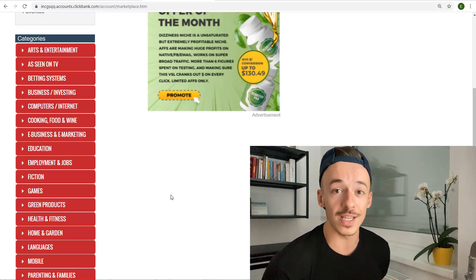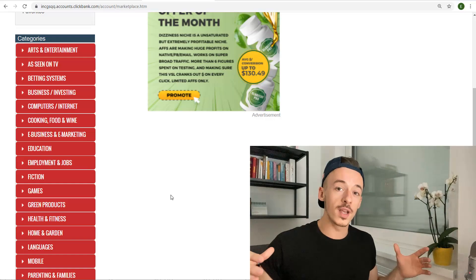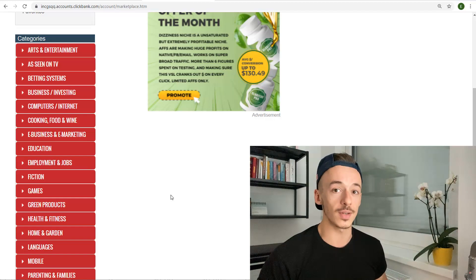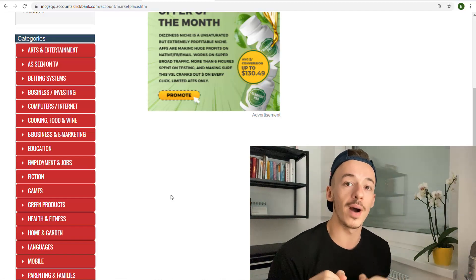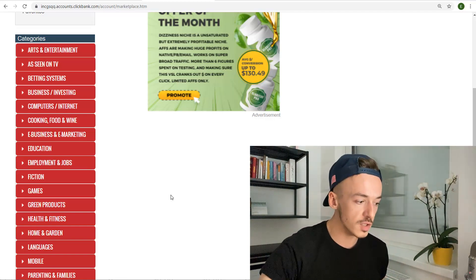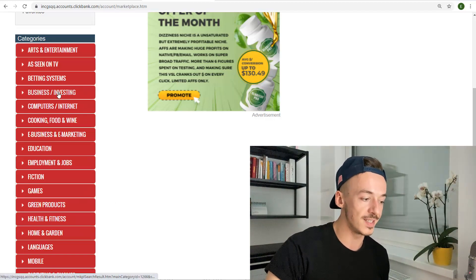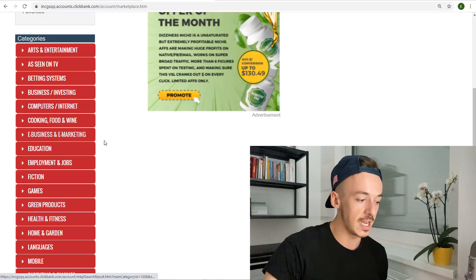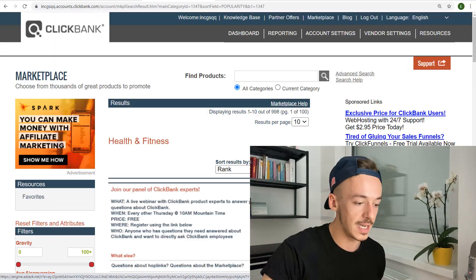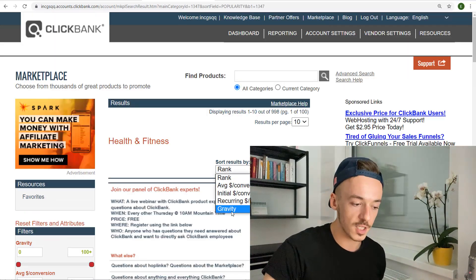That's exactly how I was getting started — I didn't want to do any of the work until I made some money, and that's what I want to show you. What you want to do is go to health and fitness, or business and investing, e-business and e-marketing — any of these popular niches. I'm going to go for health and fitness because that's my favorite niche, and you want to sort the products by gravity. That gives you an estimate of how many affiliates are currently making money with the specific offer.